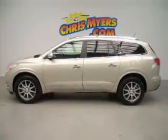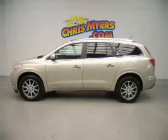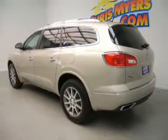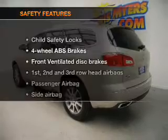Keyless entry, leather seats, power door locks, power windows, cruise control, Bluetooth wireless, and AM FM stereo with a CD player. If safety is a high priority, rest assured knowing these top safety components are included.